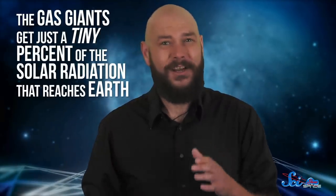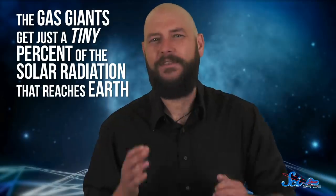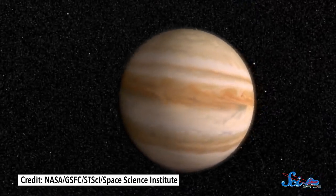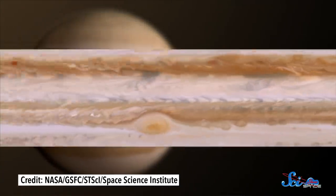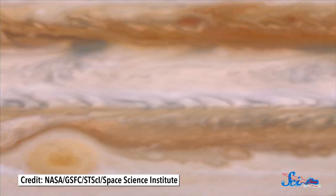Even though the Sun is 150 million kilometers away, the heat that reaches Earth drives all the weather and climate on our planet. But way out in the solar system, the amount of heat from the Sun drops off dramatically, so the gas giants get just a tiny percent of the solar radiation that reaches Earth. And yet, some of these planets' most noticeable features are bright spots and dramatic stripes, which are telltale signs of intense weather. There is raging weather on these planets, and it's not driven by the weak energy they get from the Sun. Instead, their weather is fueled from the inside out.